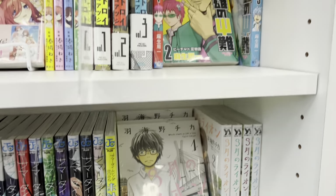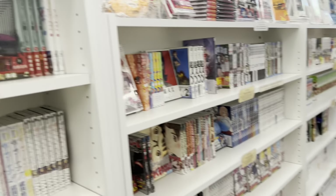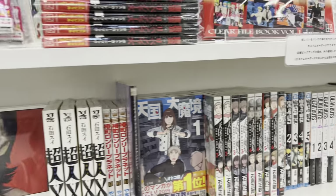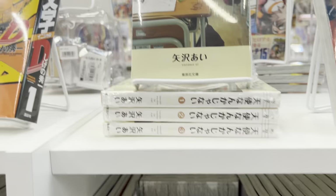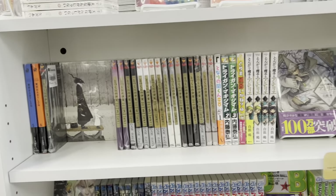Moving on to the manga section — this is the Japanese section, so they have March Comes in Like a Lion and Saiki K. When are we going to be getting an English release of that? I will gladly buy all of the Saiki K manga in English, and I'm sure a plethora of other people would too.